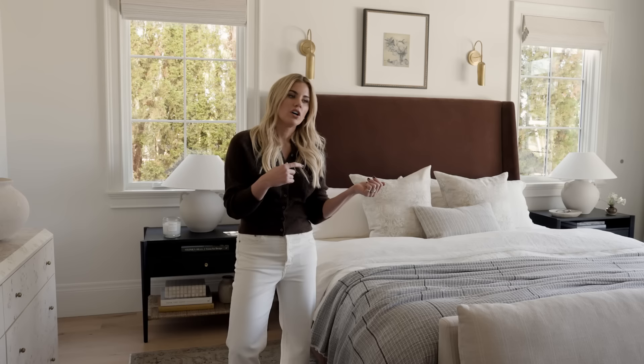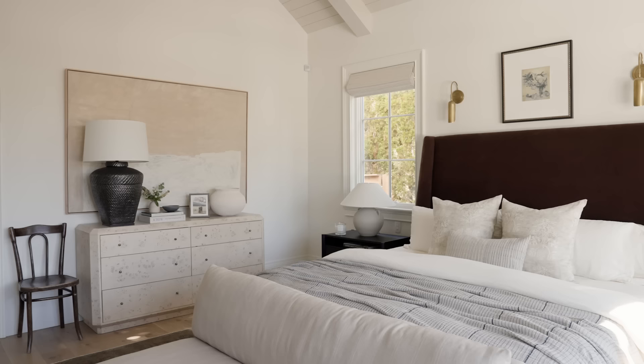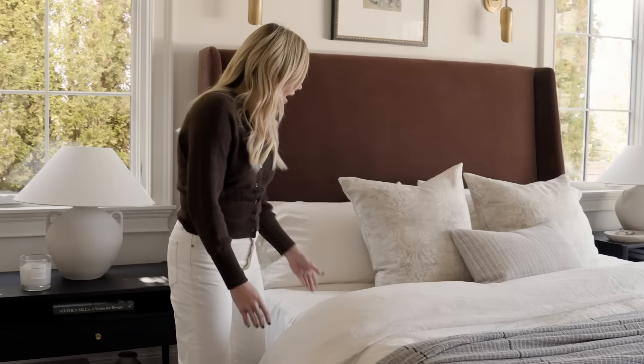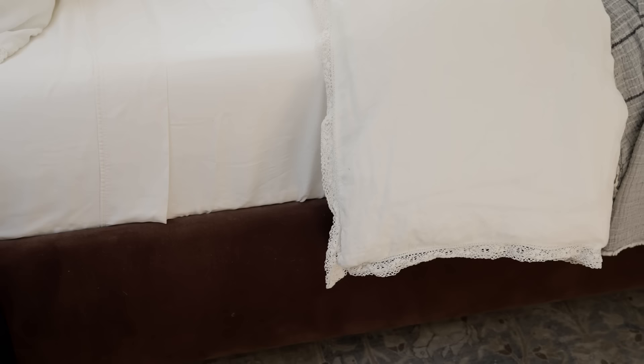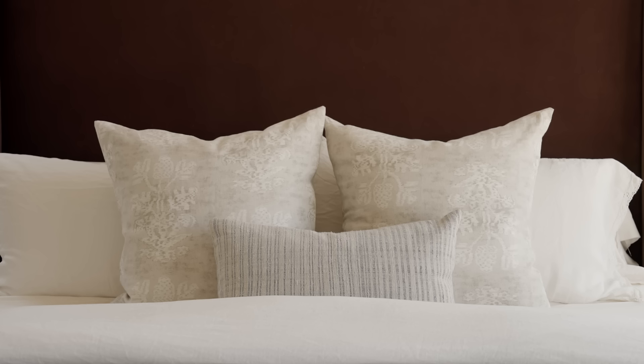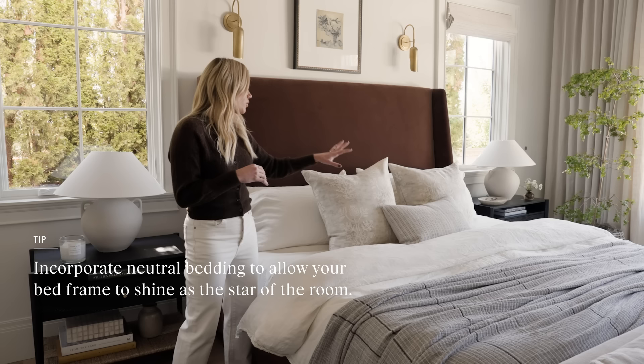Tassels have been around for a long time but we're seeing them trend in a big way in design right now. I think they're classic enough that if you went big and did a larger piece like a sofa with the tassel, it's going to look awesome. For the bedding, I changed to a cream linen because I felt it was a softer look with the deep brown and not as stark. I also changed up my pillows, keeping everything really light and neutral so that the bed was the star.